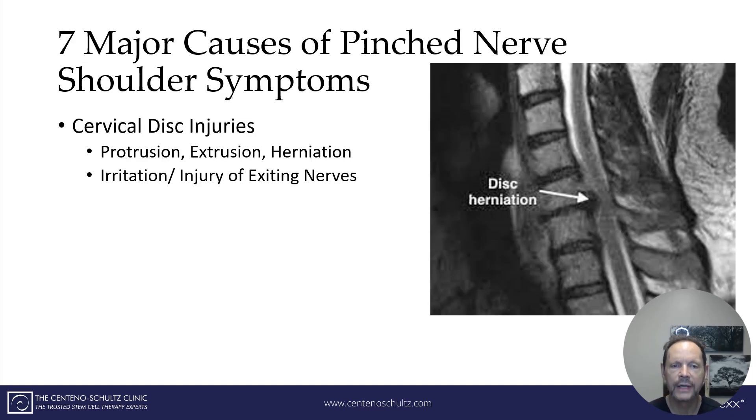The seven major causes of a pinched nerve shoulder symptom include number one: an injury to the cervical disc. The disc is that wafer, the cushion in between the vertebral bodies in the neck. Conditions include a disc protrusion, herniation, or extrusion, and any of these can cause irritation and/or compression of the nerves as they exit the neck and go to the shoulder and other parts of the body.